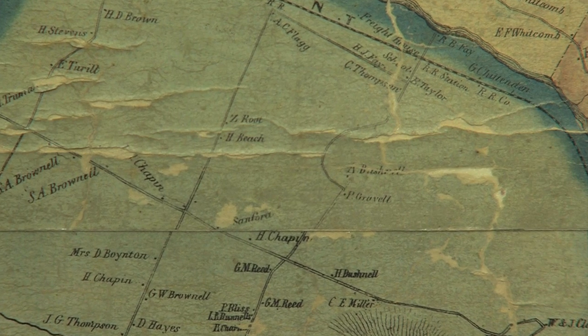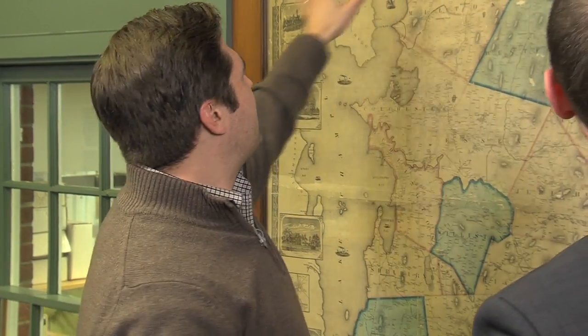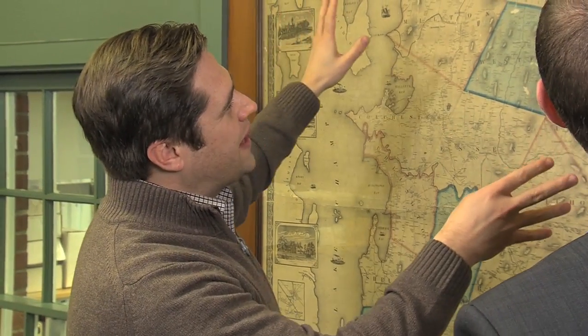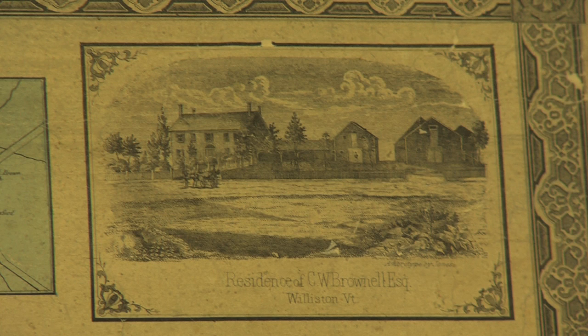I know that Alva Bushnell lived there and had that property before my family moved in. So for the historian, it's great. Even if you just live in Williston, it's like, oh, I was in that area — who was there? And then, of course, around the map it's illustrated with these great etchings of what were, at least in 1857, considered great men of the area. So for Williston, we have the Hiram Murray residence and we have the Brownell residence up here, and both of those houses are still standing in Williston.